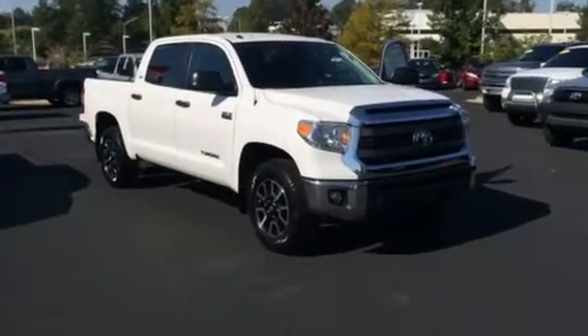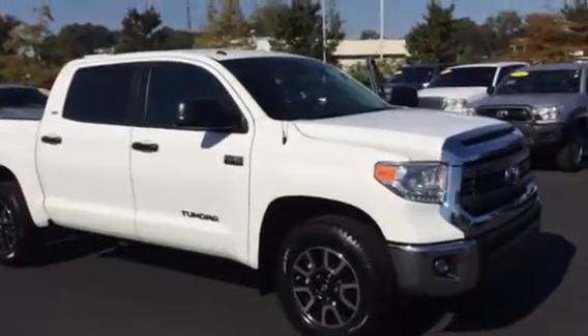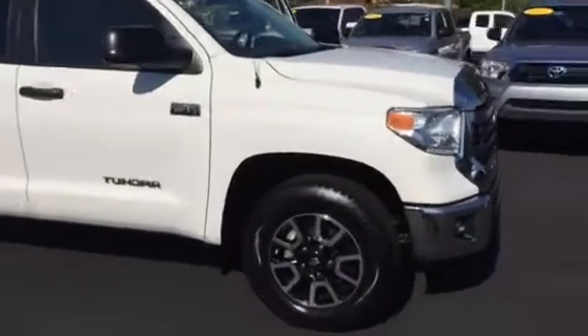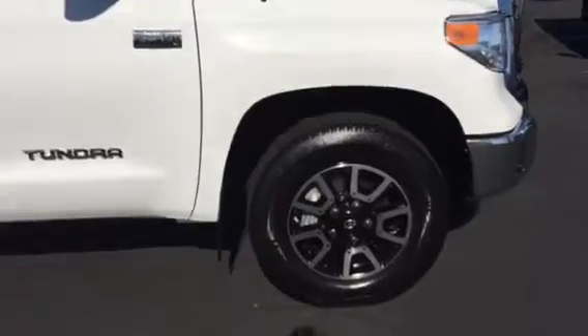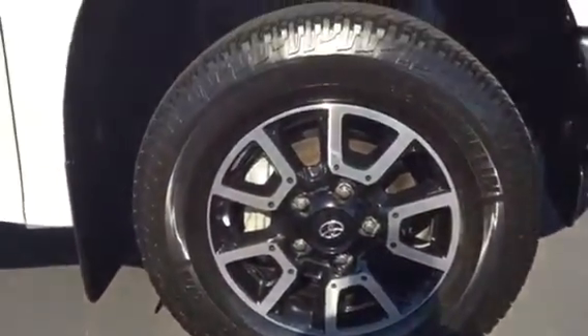Hello Sam, this is Brad at LaGrange Toyota. Wanted to take a moment to send you a video of the white Crewmax SR5 Tundra we have. As you can see, it has the TRD alloy wheels on it with Michelin tires.